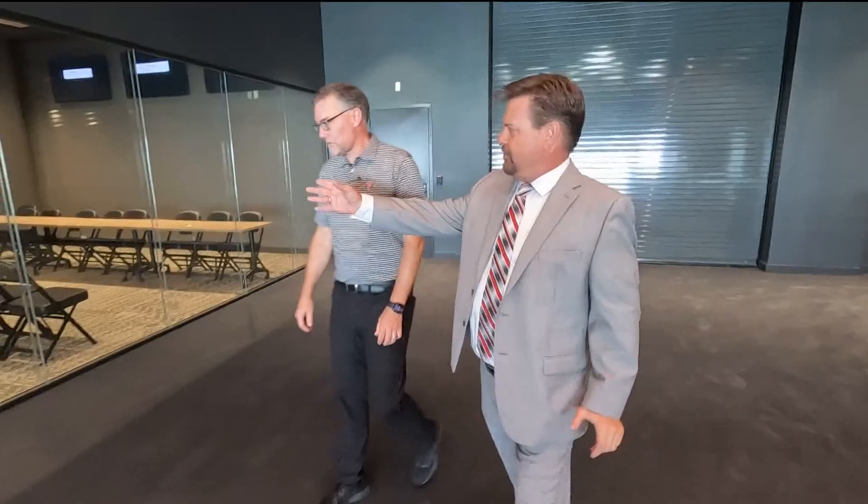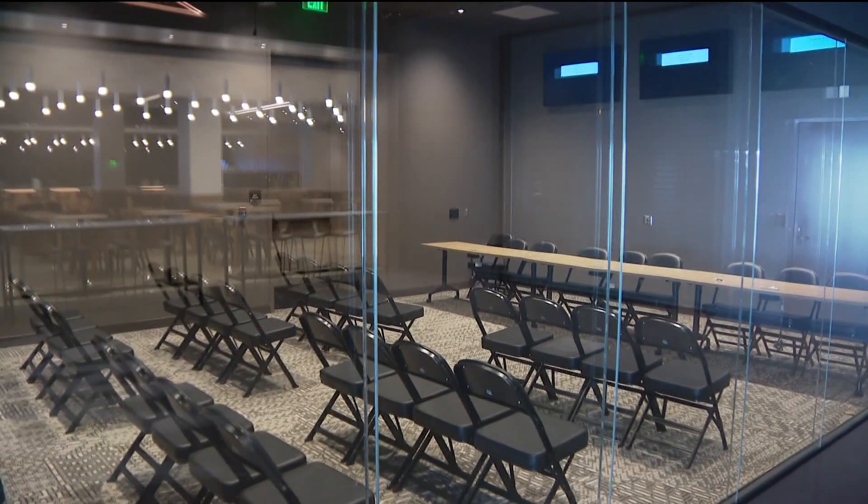The post-game press conference will happen here. Soundproof glass, so you can't yell questions. But you'll be able to watch the post-game press conference and we'll pipe the sound out into the field club — just another opportunity for fans to engage in the game and in the experience. So if I've got a real hardball question for Brady, the fans will get to see it and hear it?